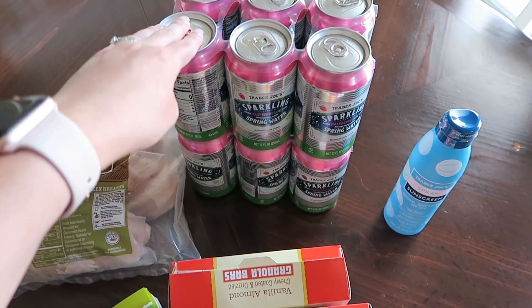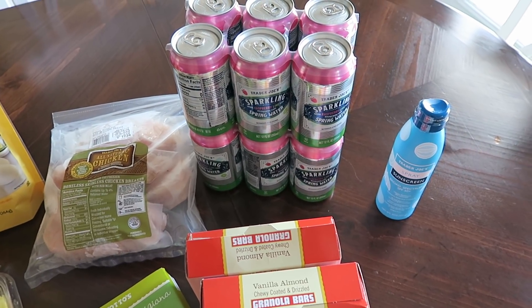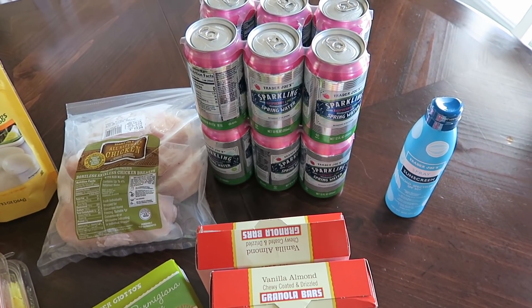I also picked up two things of the sparkling raspberry lime water. I love having this on hand — it's so yummy.